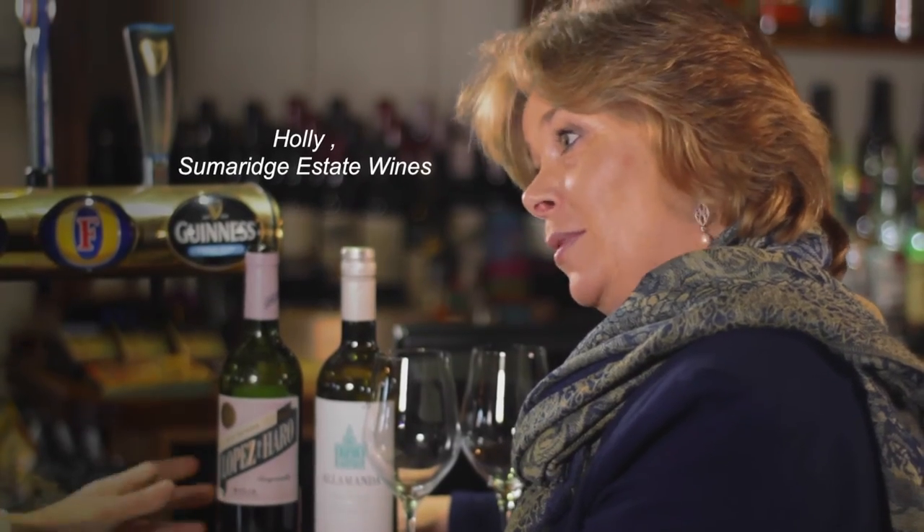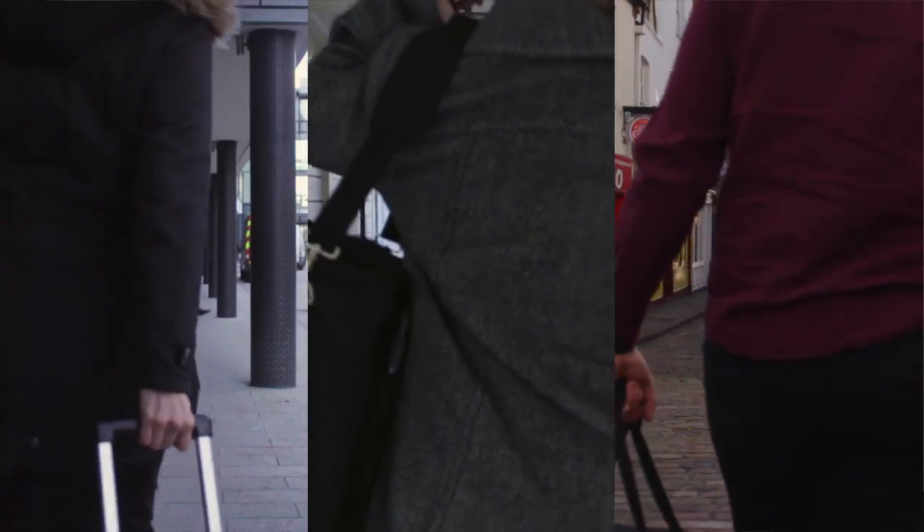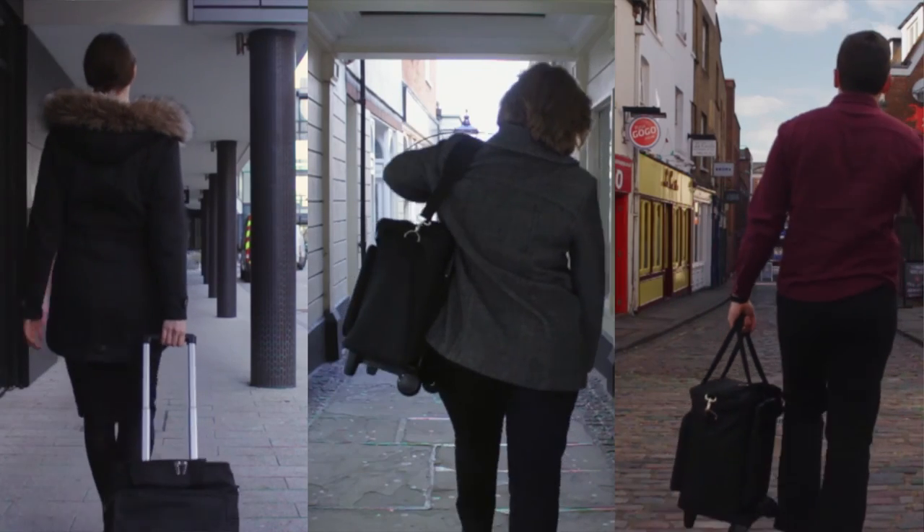I, for one, will find the wine trolley a lifesaver. The must-have drinks trade bag from Waiters Friend.